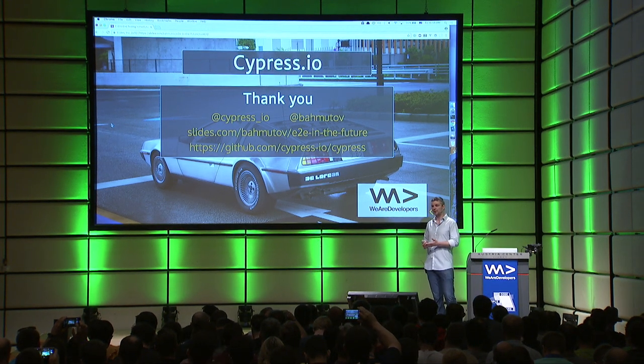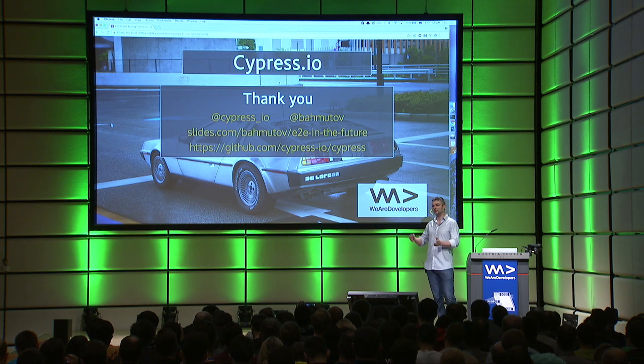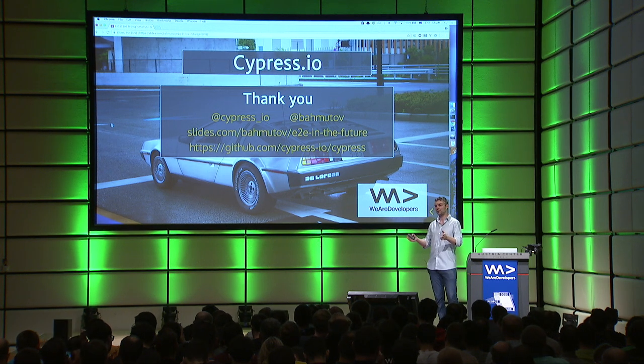On Monday, please go back to work, drink that cup of coffee or whatever you do in the morning, but then the next thing — try Cypress, because your users will thank you, just like I want to thank you today.